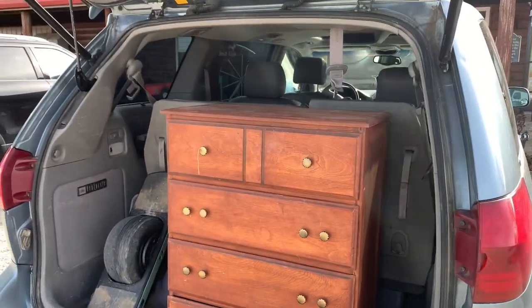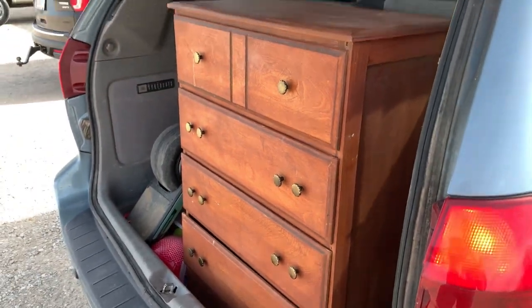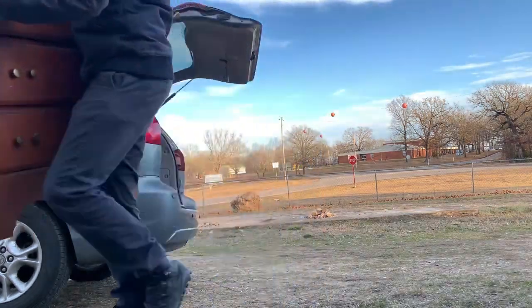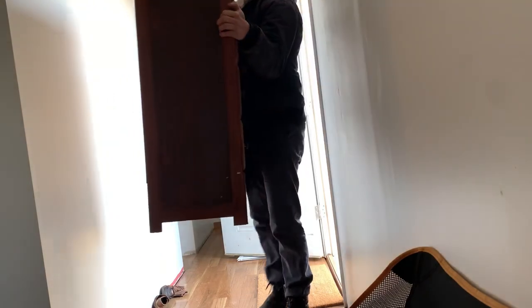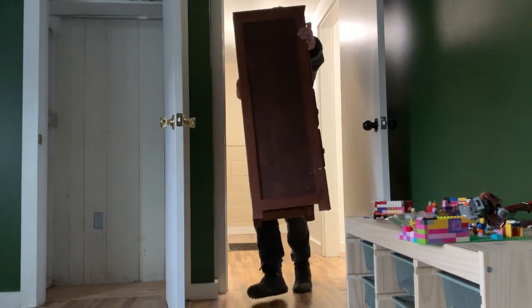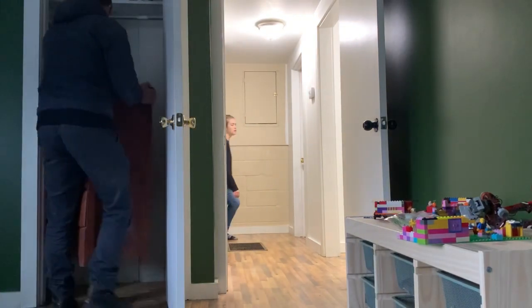This minivan's amazing — you can fit a whole dresser in just the back area. The back side of the roof is still a little bit wet from some condensation warming up fast, which is awesome, so it should be drying out.